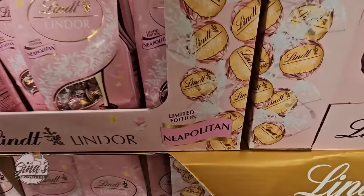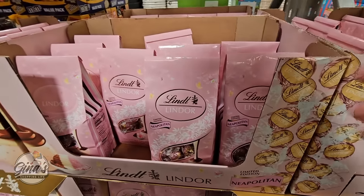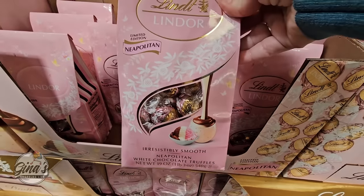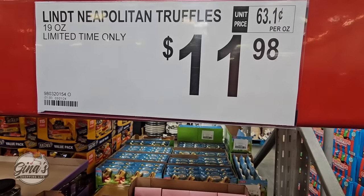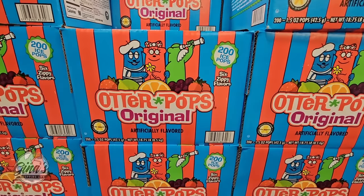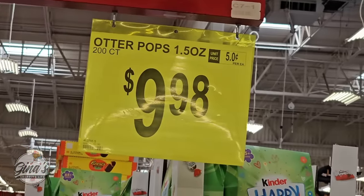We have a new Neapolitan Lindor Chocolates. The Neapolitan is chocolate, vanilla, and strawberry — that one actually sounds really good. So if you can't decide, you just get all three. Those are $11.98. The Otter Pops have returned — of course they're artificially flavored, but I know these are a lot of kids' favorites. $9.98.